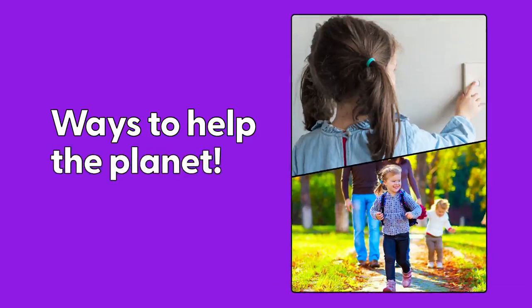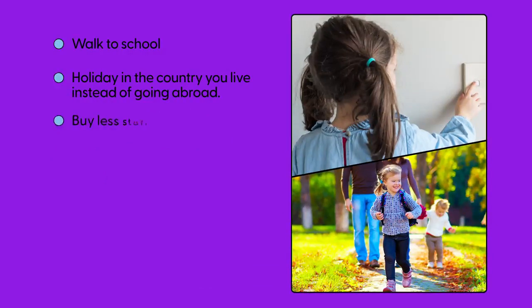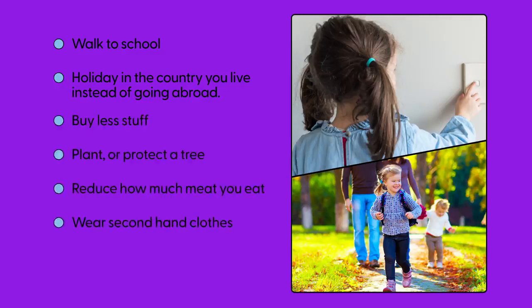You can help the planet in lots of ways: walk to school, take a holiday where you live instead of going abroad, buy less stuff, plant or protect a tree, reduce how much meat you eat, wear second-hand clothes — we don't always need to buy new stuff — and make sure you switch things off when you aren't using them.